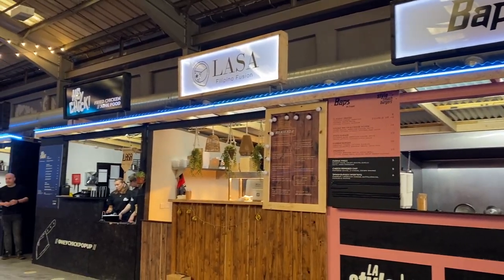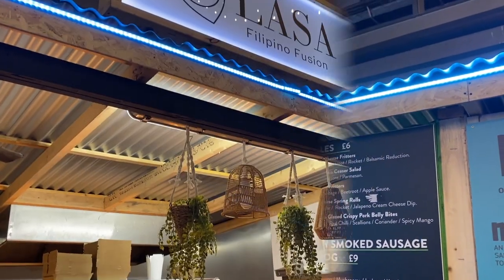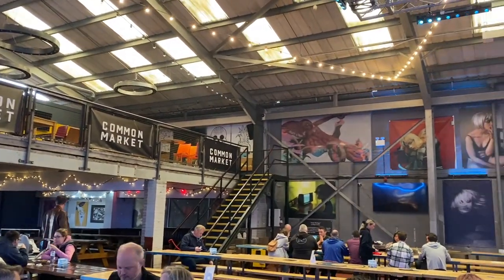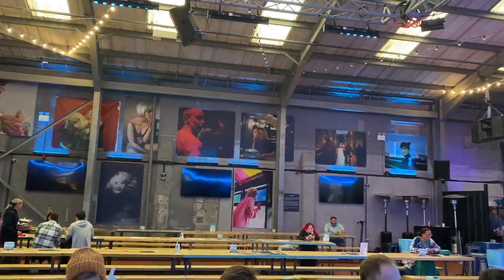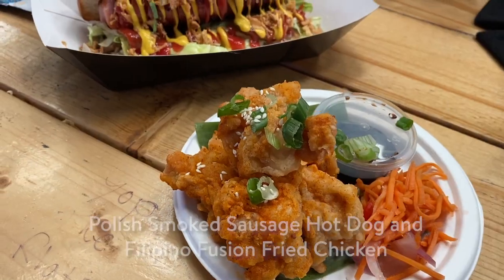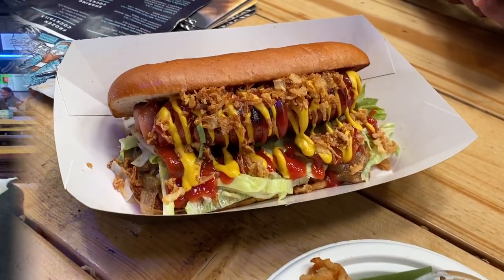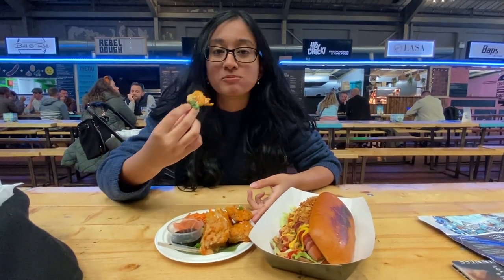They have many food stalls available so we decided to try the Polish Smoked Sausage Hot Dog and also the Filipino Fusion Fried Chicken. It's a great place to eat, drink and hang out with your friends as the place is suitable for a big group of people as they have a lot of long bench-like tables. Each shop gives you a buzzer so you can sit down and relax while you wait for the buzzer to ring for you to go and collect your food. Here is the food that we ordered — it looked so delicious and we were really eager to try it. The food definitely exceeded my expectations and tasted really good.